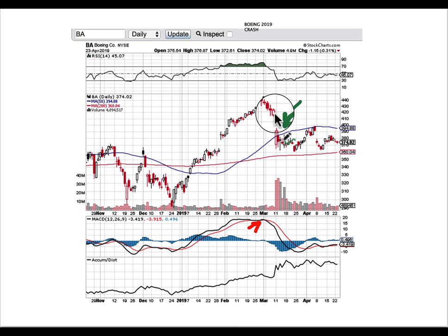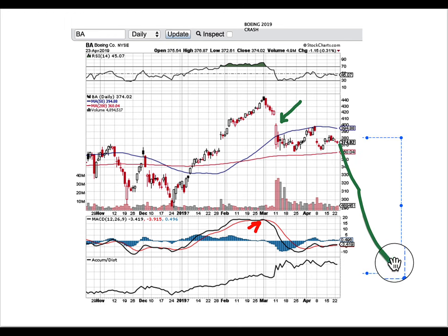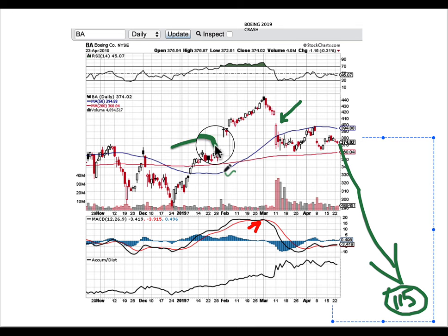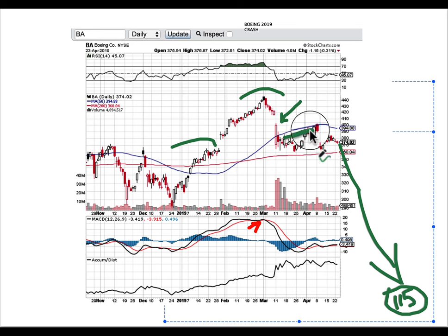Back then we had basically two plane crashes — over 300 deaths — and the stock dropped 15–20%. What's also notable when studying these historic analogues is what happens next: the stock bounces, and that was an ideal moment to re-short it again. The stock gets in a lot of trouble, dropping all the way to about $115 at one moment, before working its way back up.